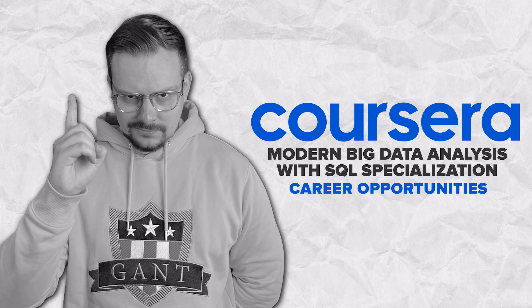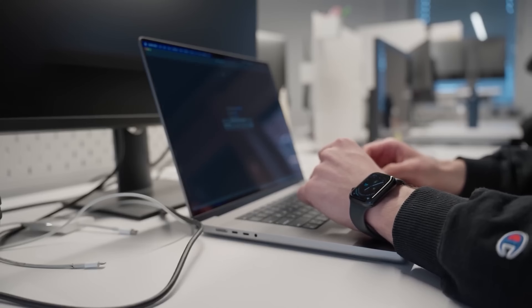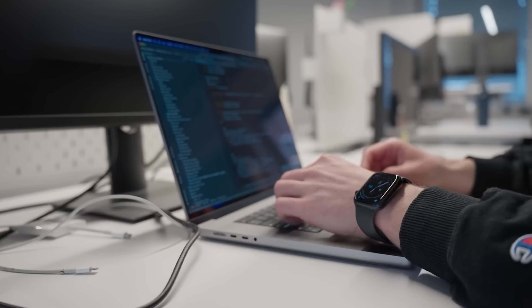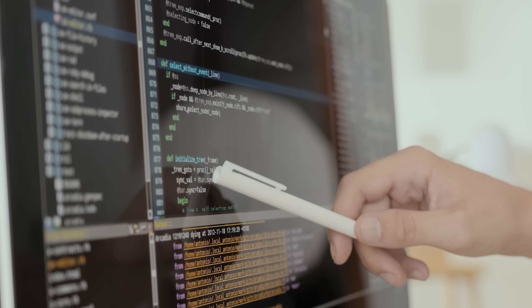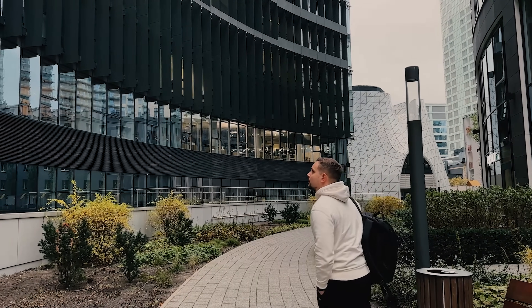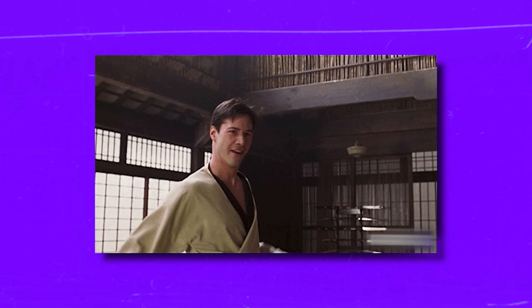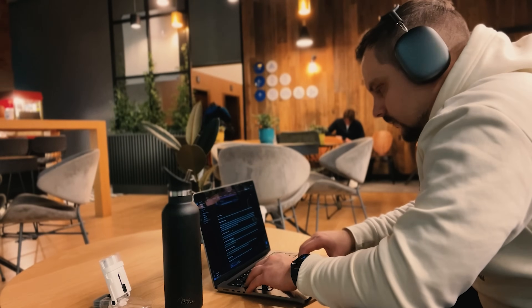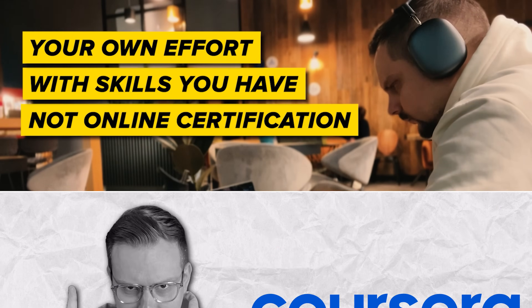My subscribers often ask me: will this course help me land a job? The short answer is yes, it can. This learning program is crafted to arm you with all the skills you need for an entry-level job, with hands-on projects and real-world tasks designed to prepare you for the job market. But let's be real — is it a golden ticket to a guaranteed career opportunity? No. You may want to keep improving your skills and actively preparing for interviews. Your success in job hunting is mostly about your own effort and skills, not just online certification.